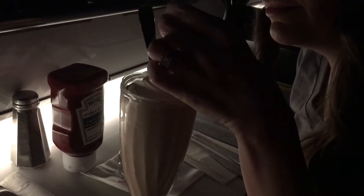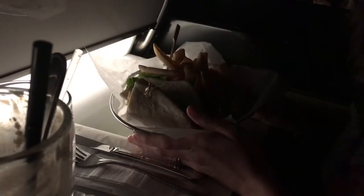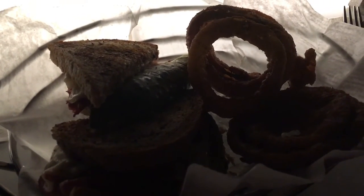Alright, our food is here. I got a smoked turkey sandwich — it's gluten free so it's got a gluten free wrap. I'm excited to try it. And then Josh got the food sandwich with onion rings. They look delicious, so we're going to dig in.